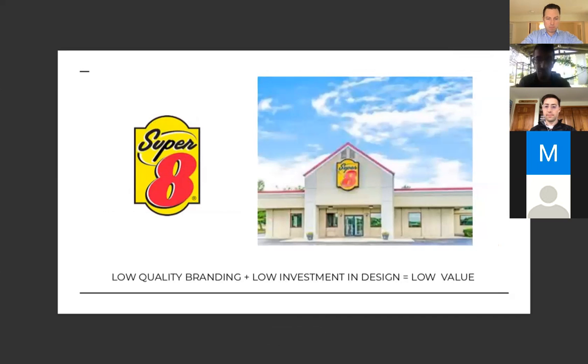In comparison, we've all seen Motel 8 alongside the road. You know exactly what you're getting — a bed, maybe a TV, under a hundred dollars. They have low-quality branding and a low investment in design, therefore a low-value product, and they can't charge any more because they're not marketing it or increasing the design.